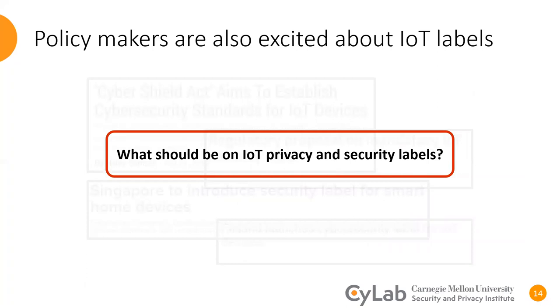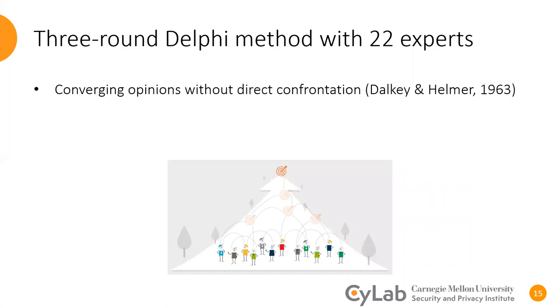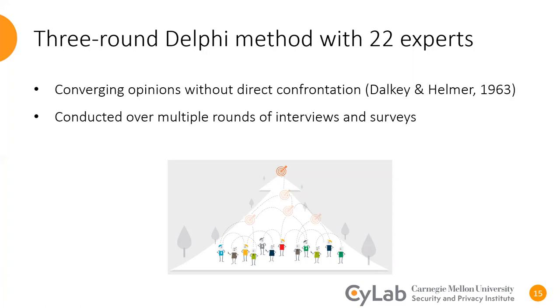So our question here was: what should be included on an IoT privacy and security label? To capture a holistic view, we invited a diverse sample of experts from industry, academia, government, and NGOs. To elicit experts' opinions on the privacy and security factors, we followed a three-round Delphi process. In the Delphi method, the objective is to reach a consensus among a panel of experts without these experts directly influencing each other's opinions. This consensus is usually reached by conducting multiple rounds of interviews and surveys. We have this concept of a controlled feedback loop, which means that the aggregate output of the previous stage serves as the input to the next stage, to allow experts to adapt their responses and eventually converge.